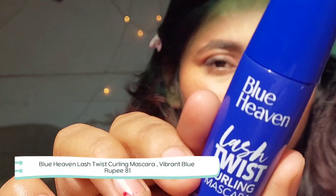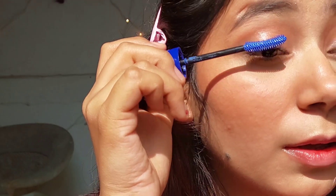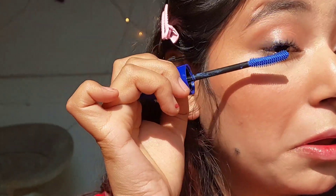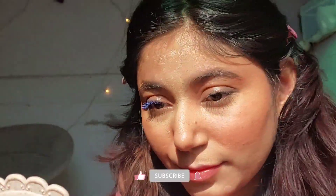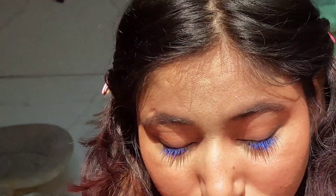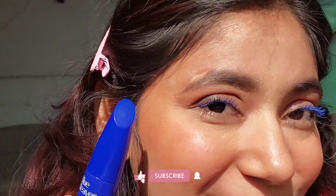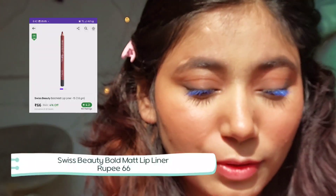Moving on to mascara — this Blue Heaven mascara is my current obsession, recommended by Anakshi. Since I have very small lashes, I applied a layer of black mascara first before the blue one.